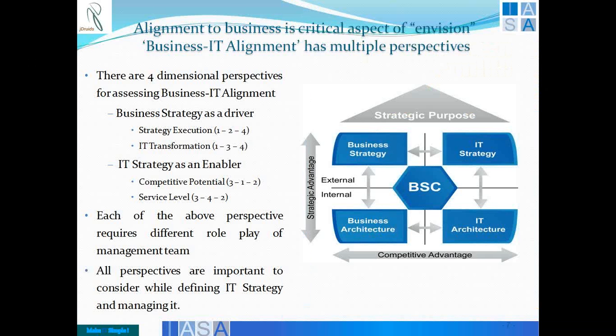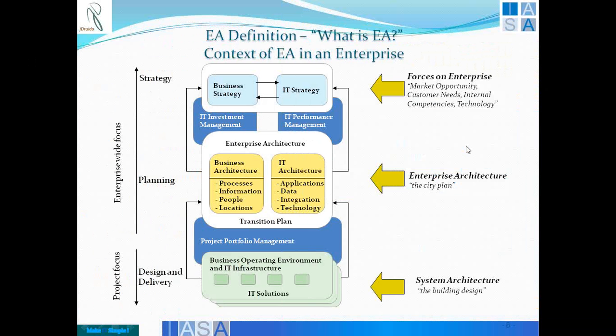I hope you got the multiple ways of aligning perspectives of business and IT. Each of them requires different role play of the management team — who drives them, who will actually be running the show, how do we validate them. They are all important in terms of defining your IT strategy and managing it. These four very important boxes of strategy show how architectures map and how you align them.